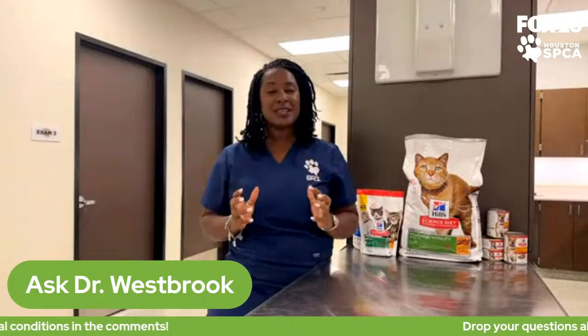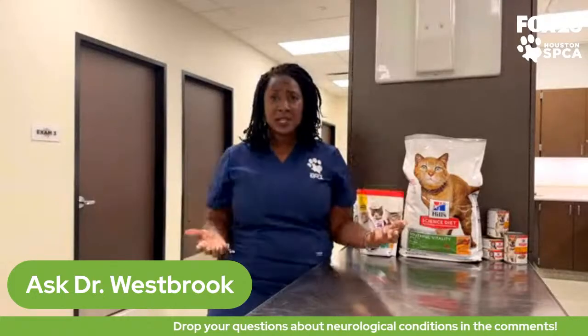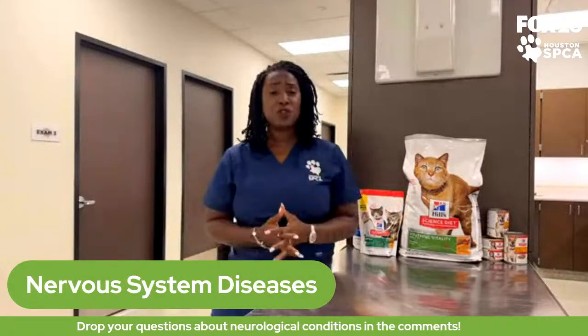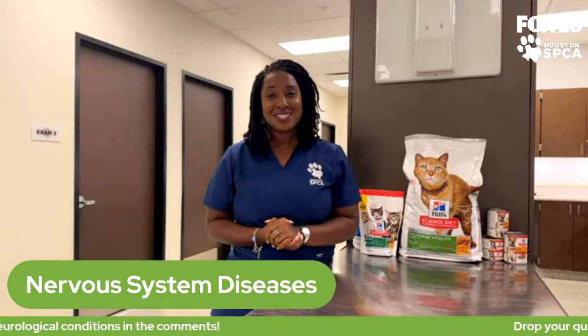If you have any questions about how you know whether or not your pet has a nervous system disease, what the nervous system is, and what things you should know about it, please type those things into the chat, and hopefully I can help give you some answers today.